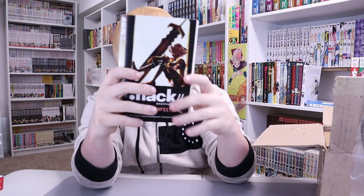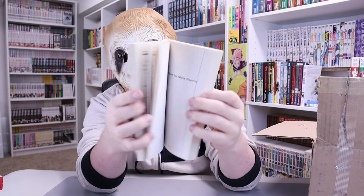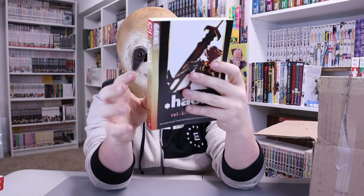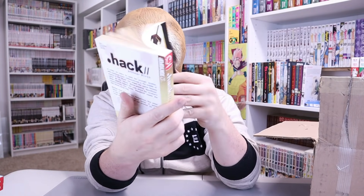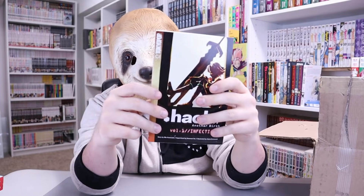We got another .hack — this is Volume 1, and folks, it's a novel. I don't want novels, I want manga. Though this is just showing me there's a lot of .hack stuff. Is anybody up to date on .hack and know about it? Is there a reading order, or can you just read whatever?